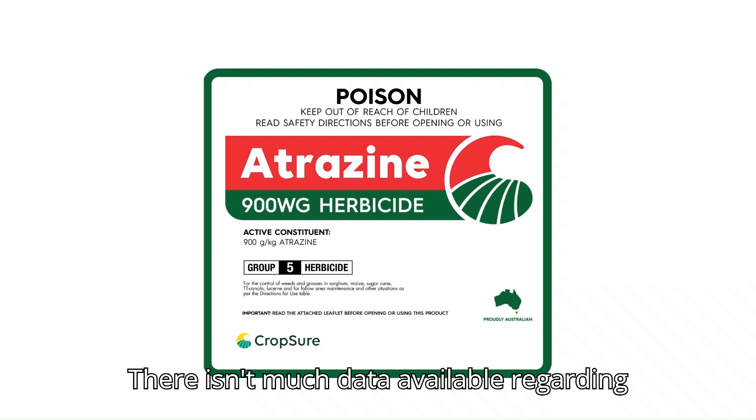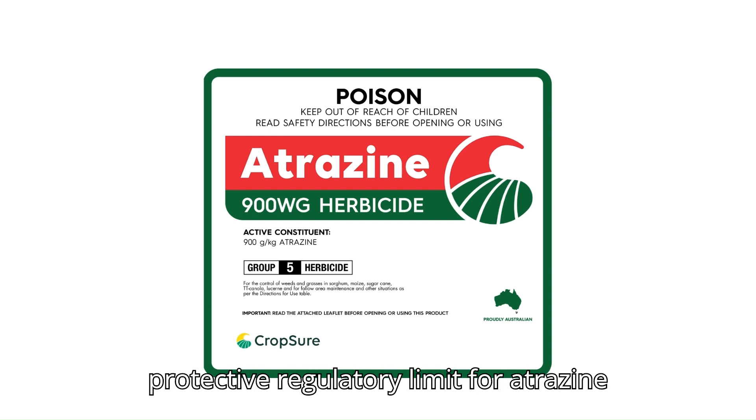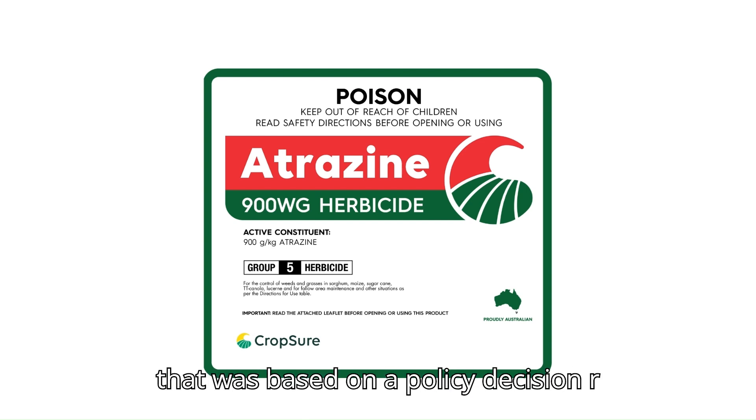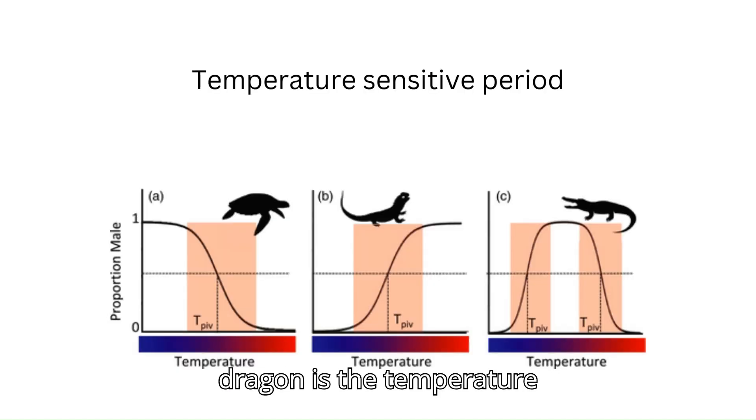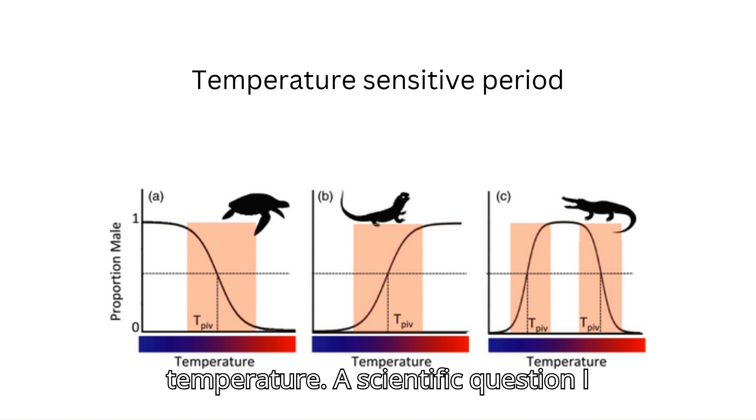There isn't much data available regarding the effects of atrazine on bearded dragons. In September 2020, the EPA set a less protective regulatory limit for atrazine that was based on a policy decision rather than a scientific one. A sensitive period for the bearded dragon is the temperature-sensitive period, which is during incubation, in which developing embryos are sexually labile in response to temperature.